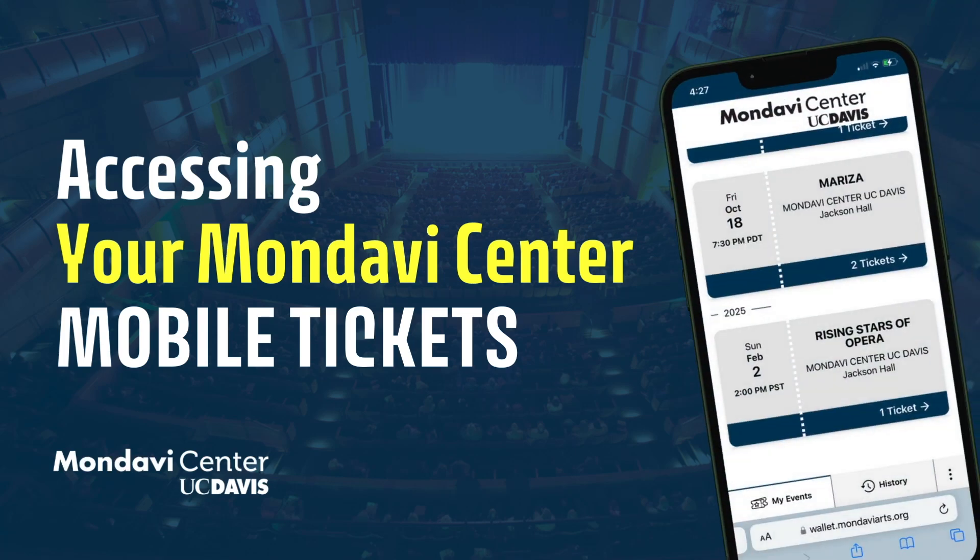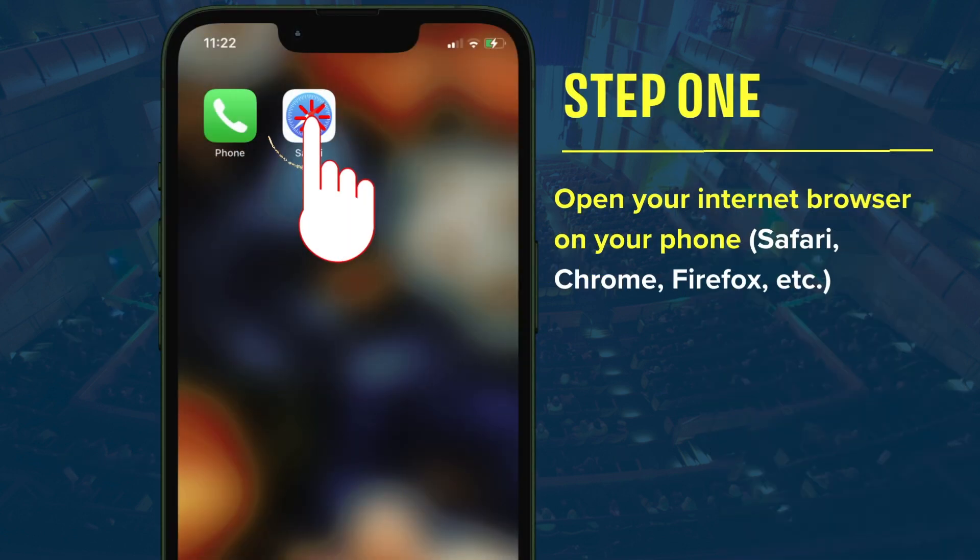Hi, my name is Daniel and I'm a ticket agent at the Mondavi Center. I'll be walking you through how to access your mobile tickets.